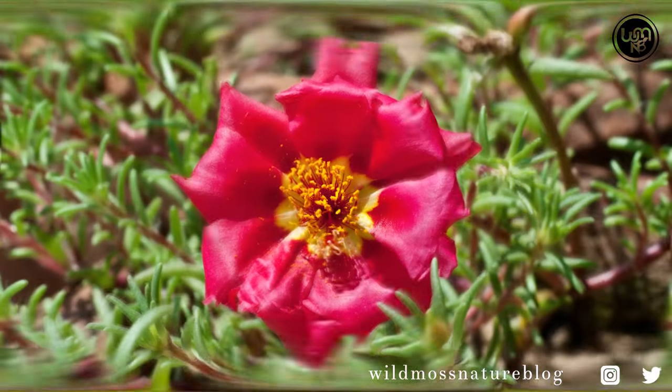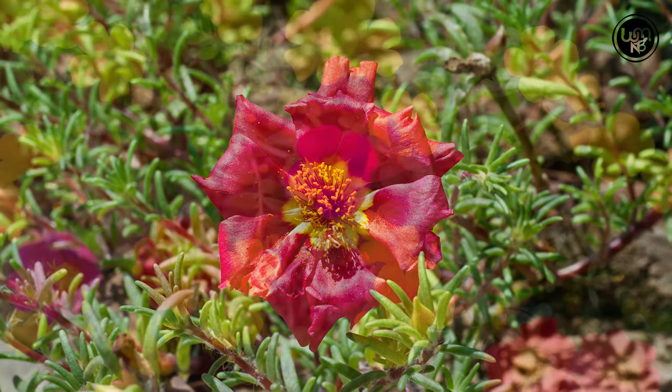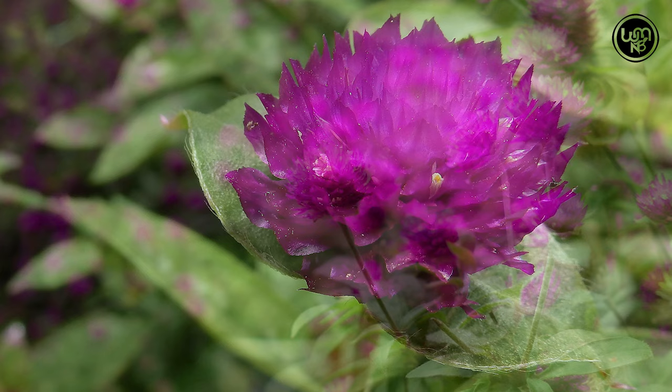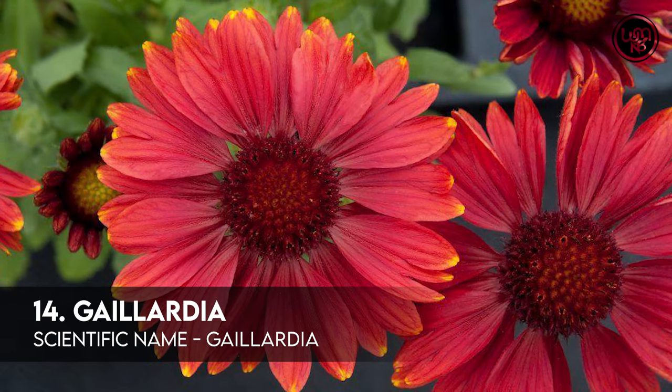Number 12: Portulaca. Number 13: Gomphrena. Number 14: Gladiolus.